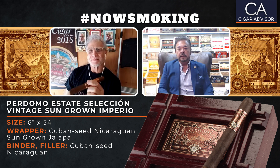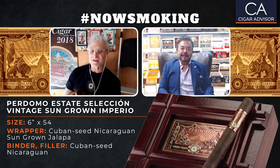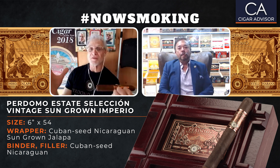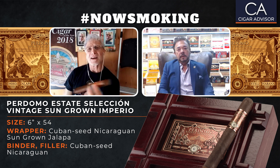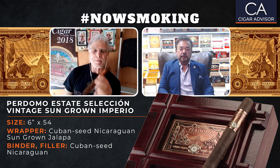2020, thank God, has been a pretty good year for us even with all that's happening. A lot of it has to do with guys like you and all the consumers who've been supporting our company for the last 29 years, going into our third decade. I just clipped it and the draw is perfect — I'm getting a little bit of leather and cocoa flavor, almost like a chocolatey taste.